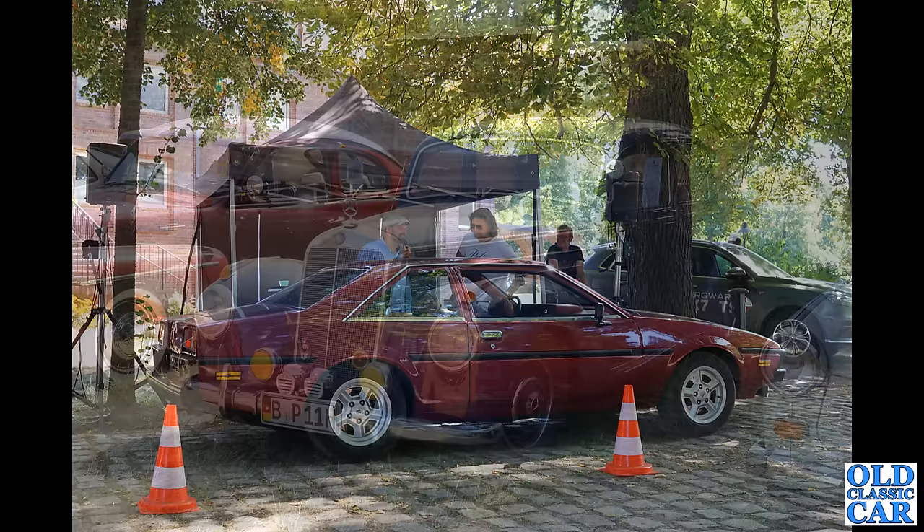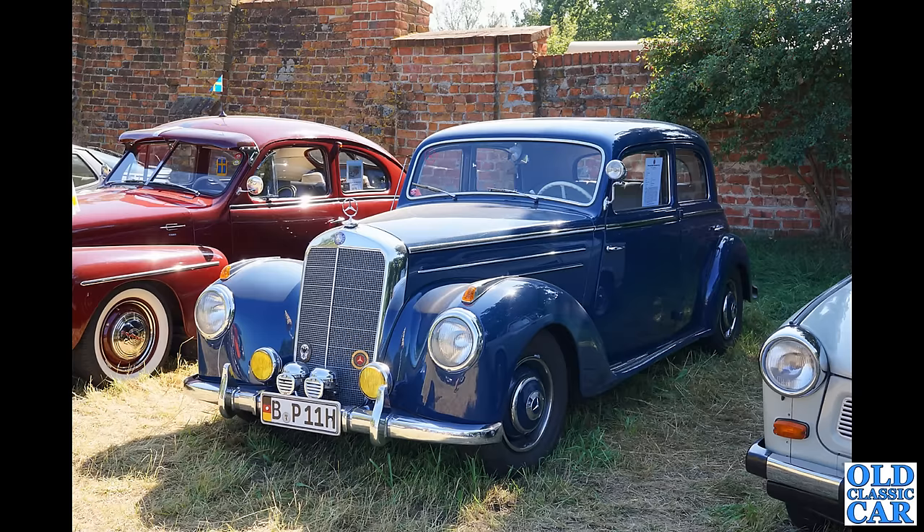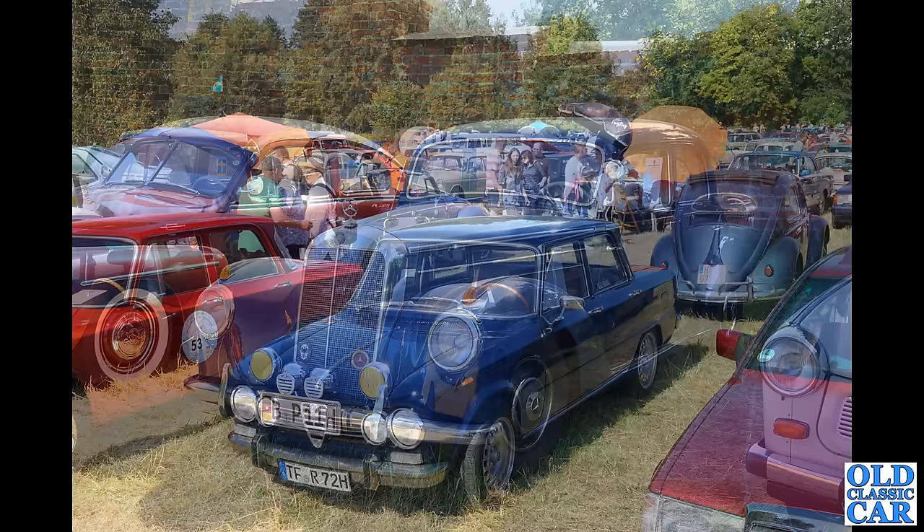Lovely Mercedes is next, and what's that parked alongside? Very very similar to a car I had just a few years ago — a Volvo PV444. Quite an early one with the 1.4 litre engine and split windscreen, and also the split two-piece rear window, which makes it one of the very early 444s. And a general view now of the show field.